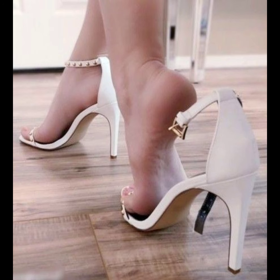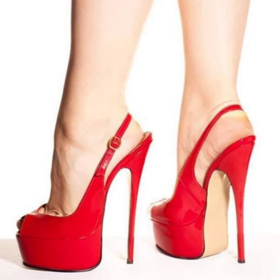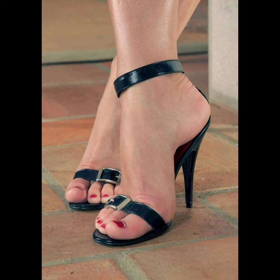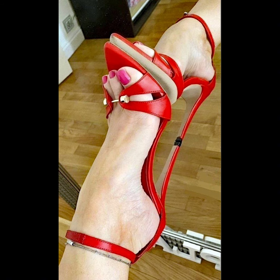Remember, these are just a few examples — there are countless other designs out there. Stiletto high heels are superstars that clearly elevate any outfit. They have a thin, high heel that adds height and a touch of elegance. Just be careful when you walk in them, as the thin heel can make balancing a bit of a challenge.